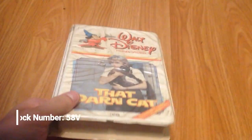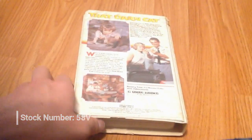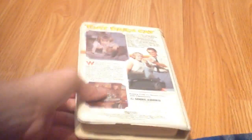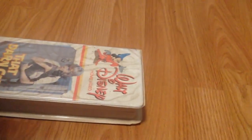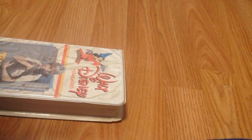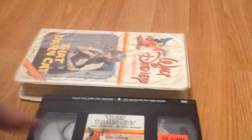Next, you've got That Darn Cat, a classic Disney crime movie starring a fabulous feline. I really like the old Disney animal movies. I really like this one and have watched it multiple times. Got the orange and red lines, and a print date from July 22nd, 1985. So I've had this one for a while.